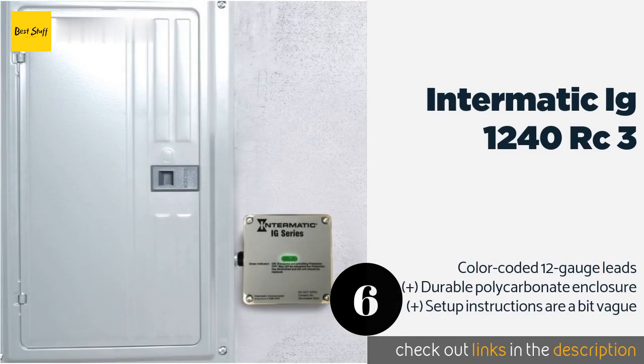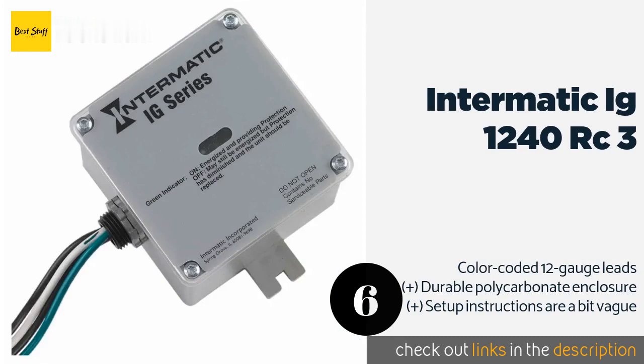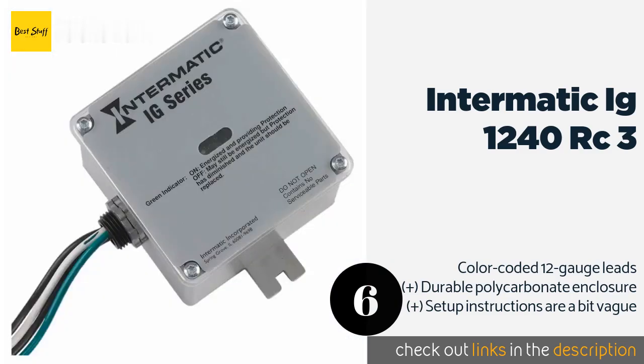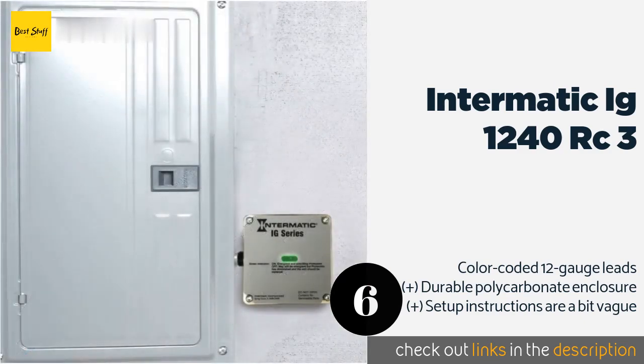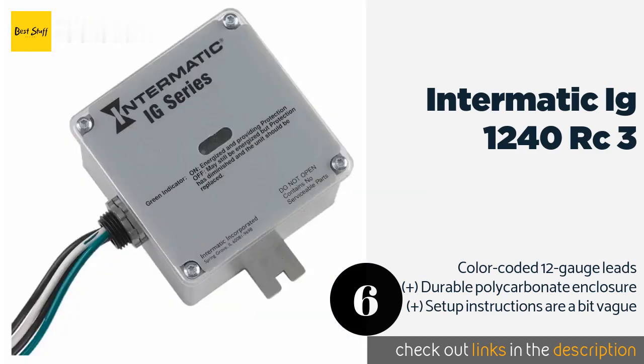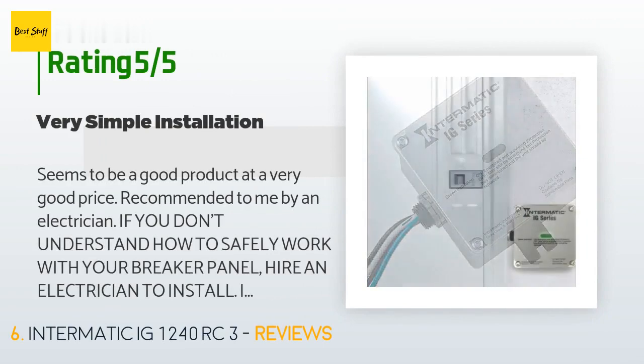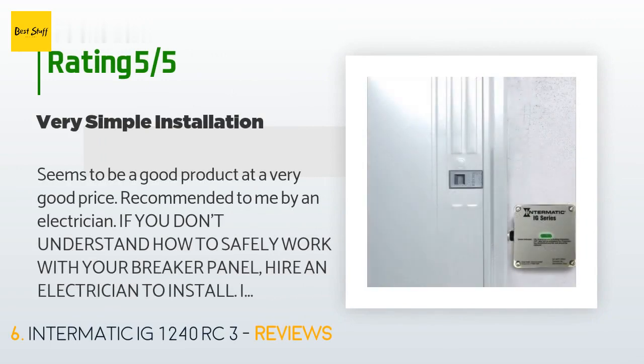The next product is the Intermatic IG 1240 RC3. Leveraging a combination of metal oxide varistor technology, thermally shielded internal components, and an effective all-mode configuration, the Intermatic IG 1240 RC3 is engineered to fortify every major line and conductor that supports a residential electrical system. The price is approximately $116, and 131 customers have reviewed this product with an average rating of 4.6 stars.